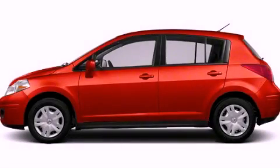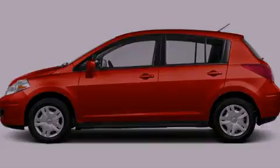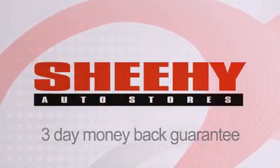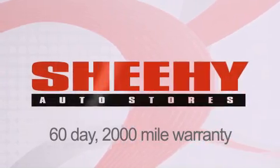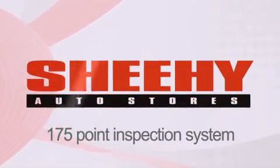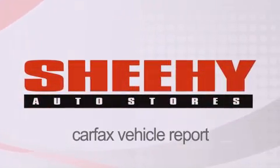Contact us today to arrange your test drive. Every Sheehy Select used vehicle comes with a three-day money-back guarantee, a 60-day 2,000 mile warranty, passes a state inspection and our 175-point inspection system, and comes with a Carfax vehicle report.